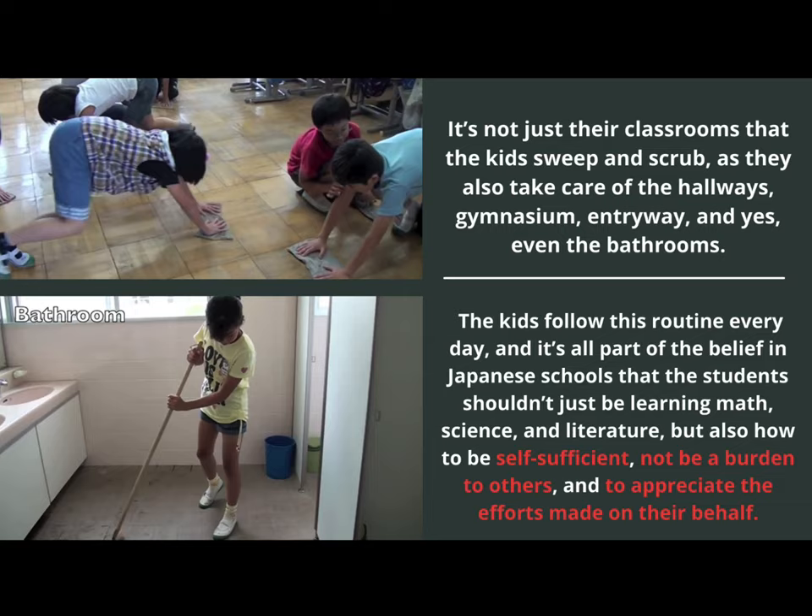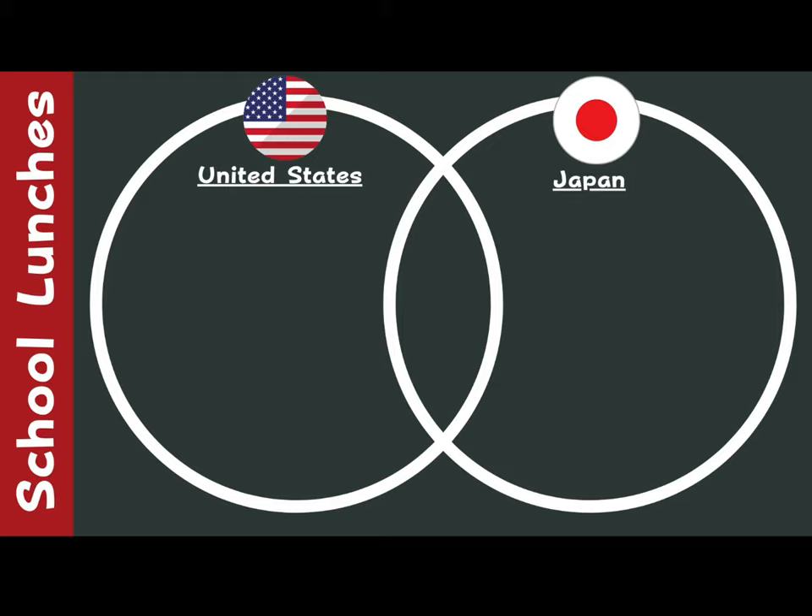This is to show them to be thankful for the people who do things for them. Think of three things that would go on each side of a comparison chart: how are school lunches from the United States and Japan the same, and how are they different? What was something that you enjoyed learning about today regarding Japanese lunches? Be sure to come back next Monday for new content. Sayonara! Arigato!